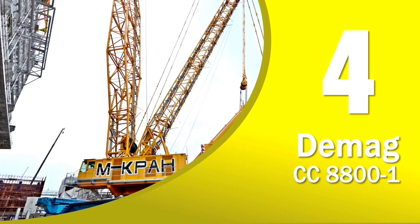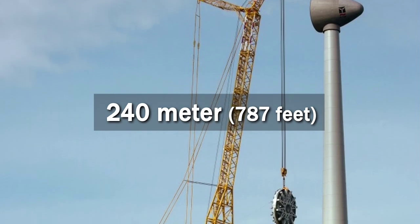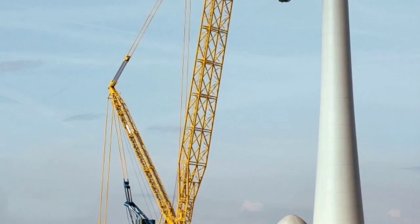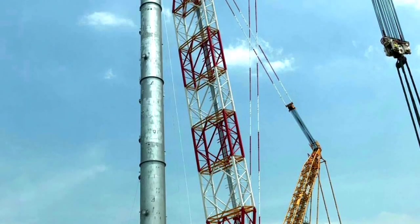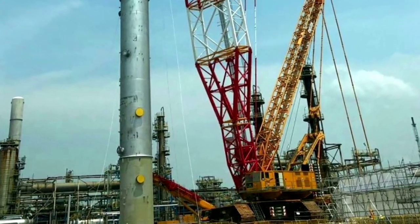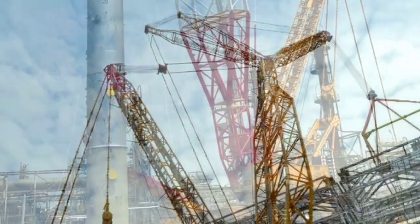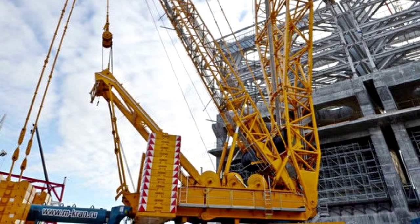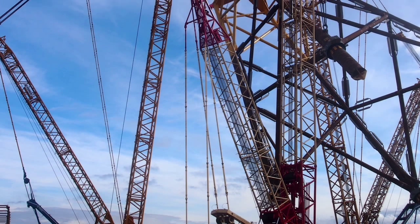Number 4 of the world's tallest land-based cranes is the Demag CC 8800-1. The largest crane configuration stops at 240 meters. This crane was introduced by the German company in 2002 as its biggest crane at that time. It was first named CC 8800 and gained the '-1' suffix a few years later due to an upgrade increasing its capacity to 1,600 tons. Demag also launched an optional boom booster kit in 2014, which can further increase the crane's capacity by up to 90 percent, to a maximum of 3,040 tons. The lattice boom crawler is dedicated to executing the most challenging jobs and operates on construction sites all around the globe.